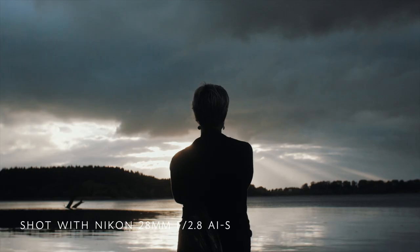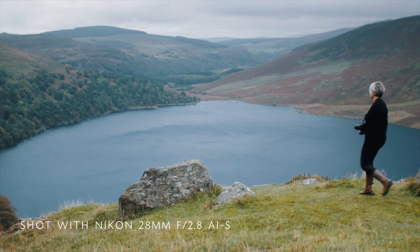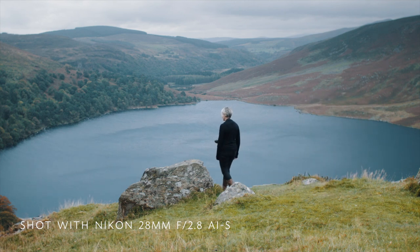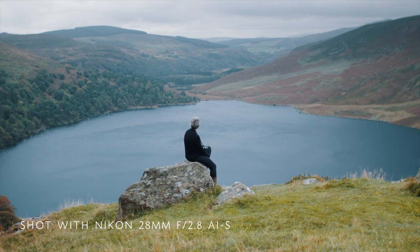The manual focus ring is a joy to use and if you're not obsessed with bokeh, f2.8 is a perfect aperture. Try to frame and light your shots properly instead of relying on things out of focus all the time — don't be lazy. The other good thing is that you can find a 50mm from the same series at almost the same price. It will give you the same color rendition, so if you are using both lenses your grading will be easier to do.